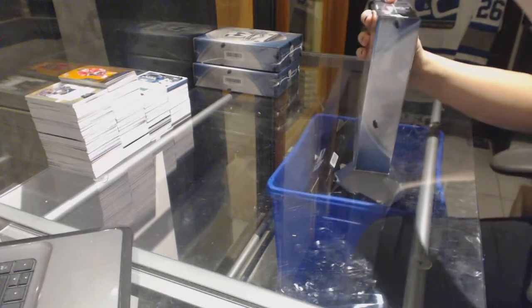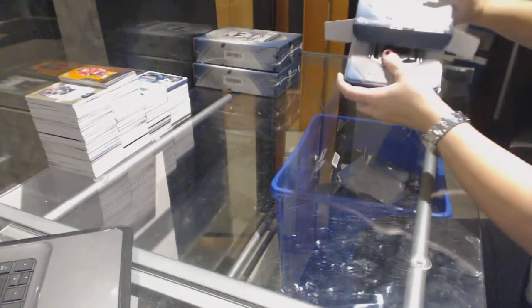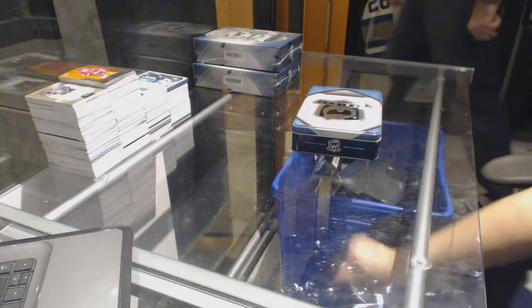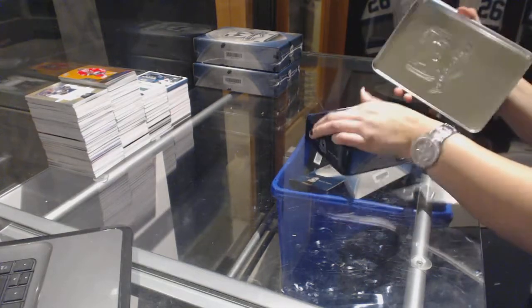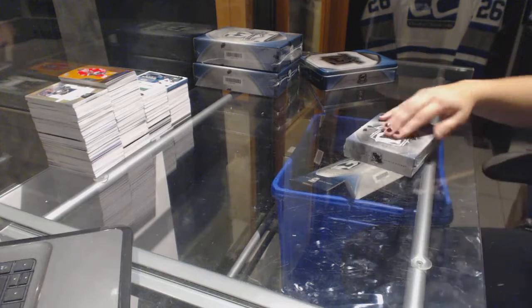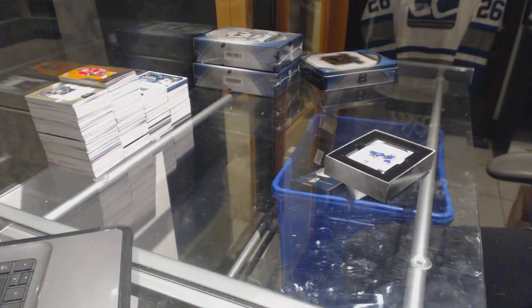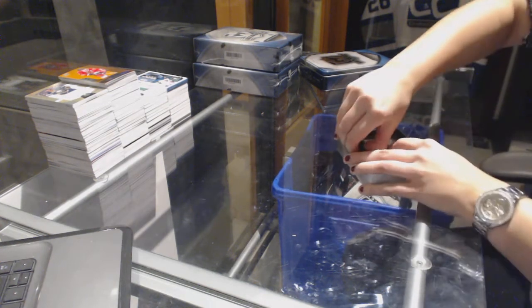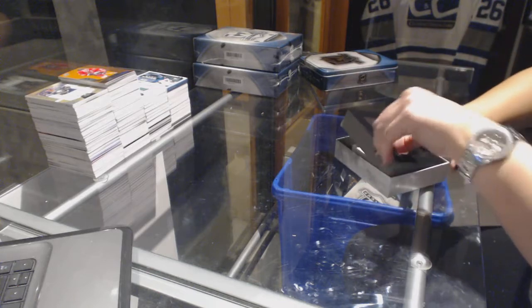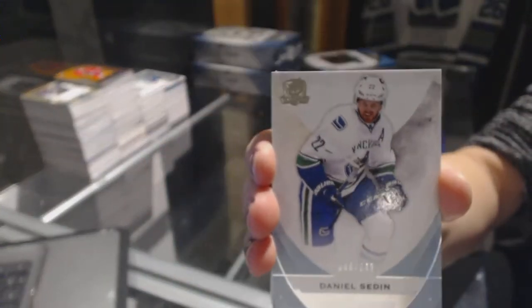Alright, box number one. We've got a base card number 249 for the Vancouver Canucks, Daniel Sedin.